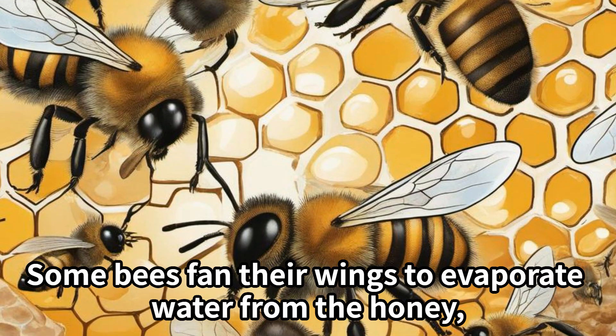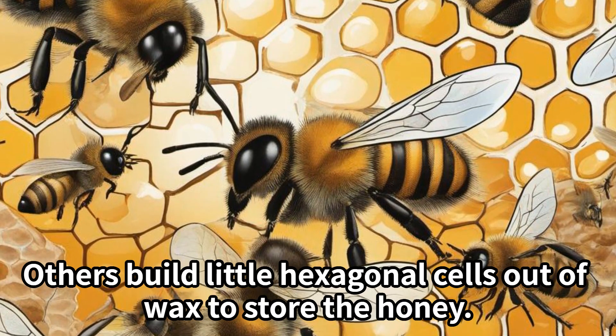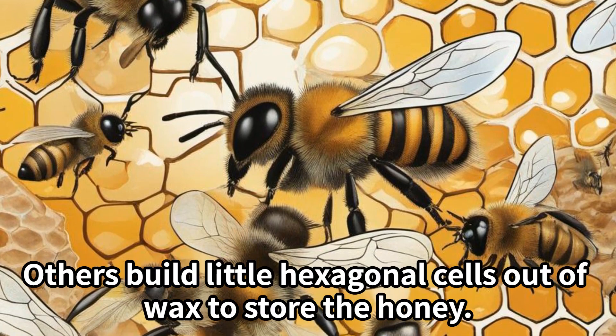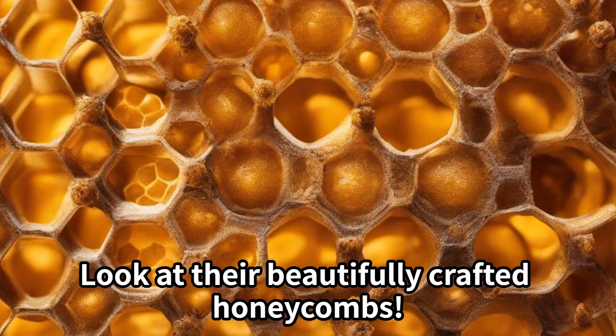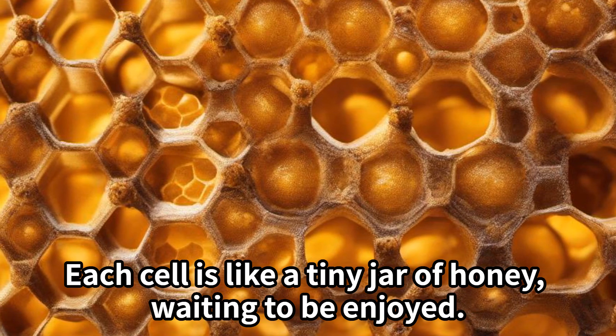Some bees fan their wings to evaporate water from the honey, making it thick and gooey. Others build little hexagonal cells out of wax to store the honey. Look at their beautifully crafted honeycombs — each cell is like a tiny jar of honey waiting to be enjoyed.